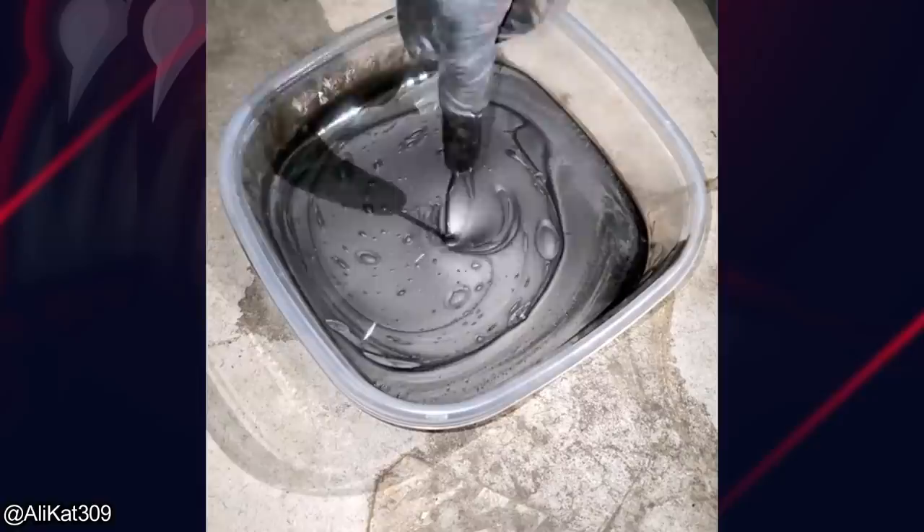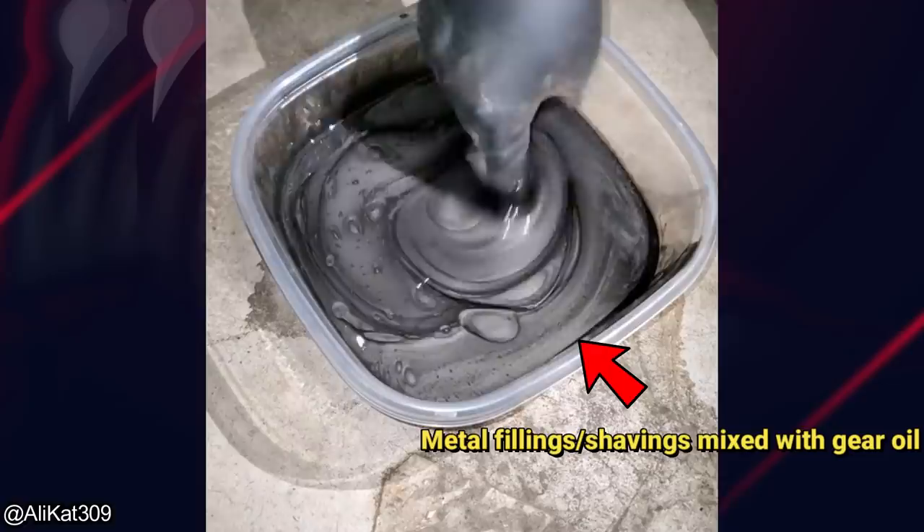This is the gear oil out of a failed differential from a Lexus. The Lexus dealership said it apparently had no issues when the customer brought it in to get it looked at.